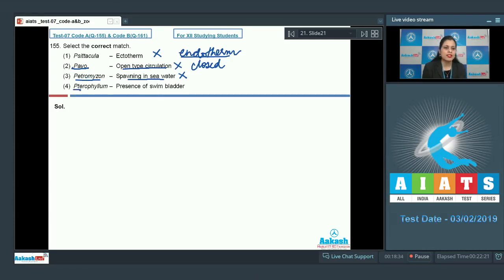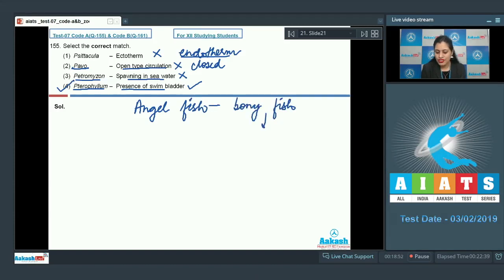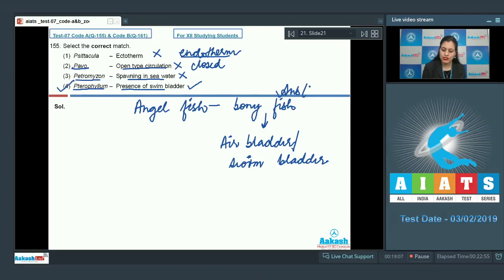The last match — Pterophyllum: presence of swim bladder — is the correct match and therefore the correct answer. Pterophyllum, commonly known as angelfish, is a bony fish, and bony fish characteristically have an air bladder or swim bladder which regulates buoyancy. So the correct answer to question 155 is option number four.